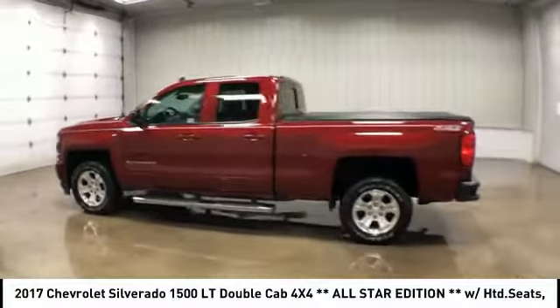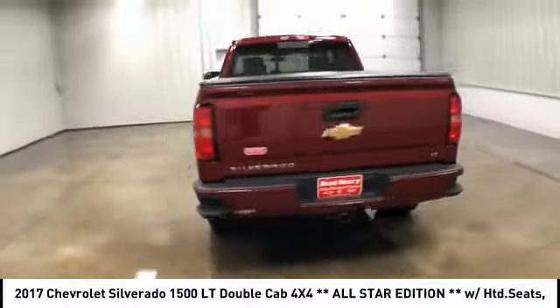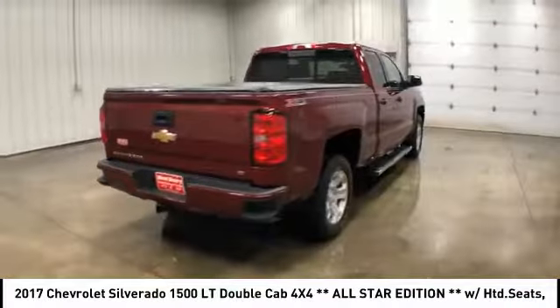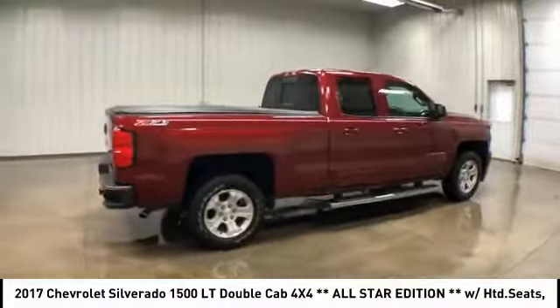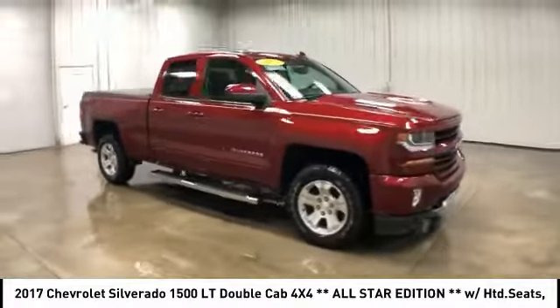Take a ride in the 2017 Chevy Silverado 1500. The Chevy Silverado 1500 has the lowest cost of ownership of any full-size pickup. This vehicle has less than 45,000 miles.